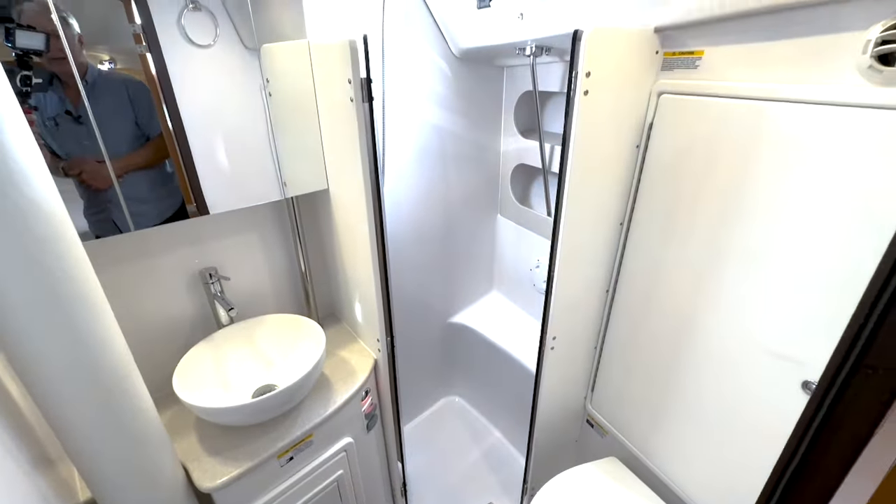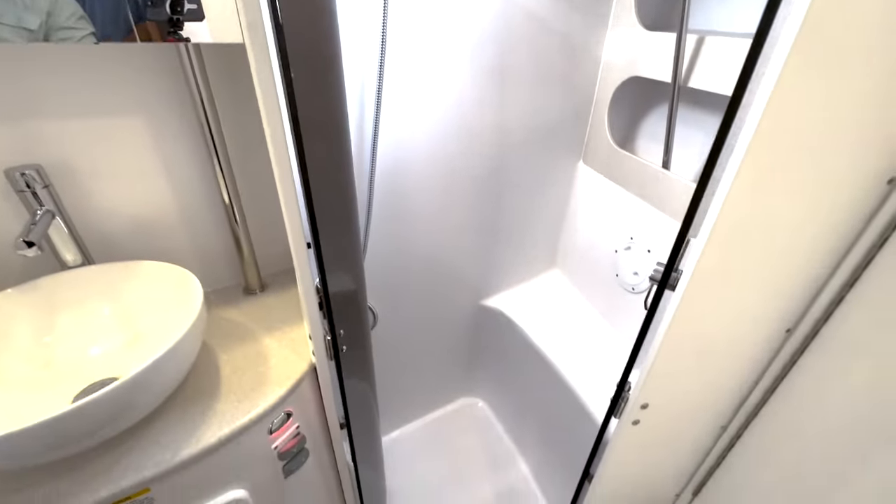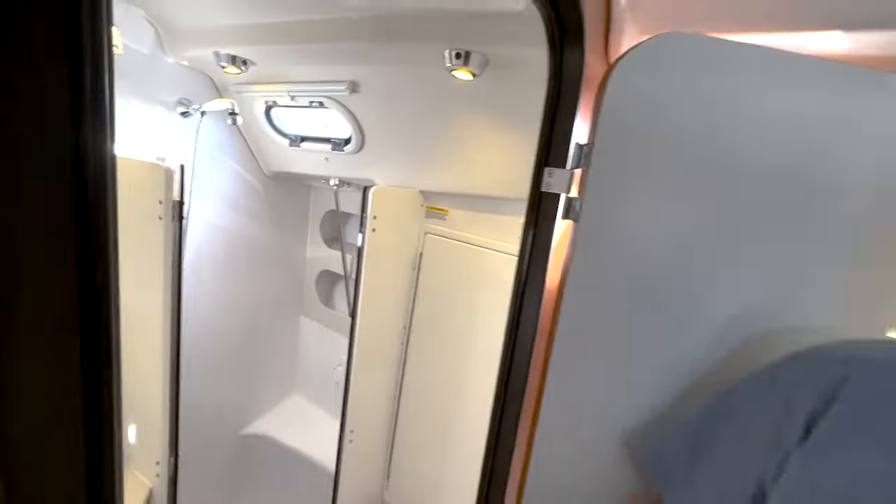The owner wanted teak grates, so we have teak grates in both heads — a really nice feature that keeps your feet from standing in water. We've got the enclosed shower. In modern times, everybody wants an enclosed shower and an island berth like this one. Those are two essential items demanded by boat buyers, and rightly so — they make the boats very comfortable.